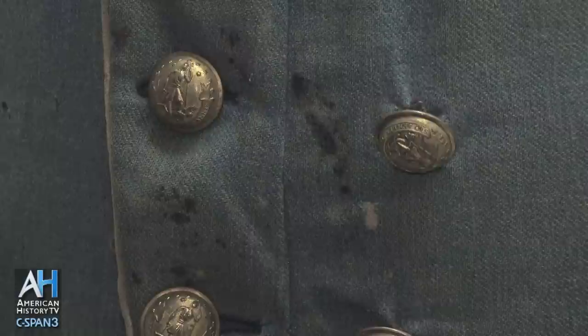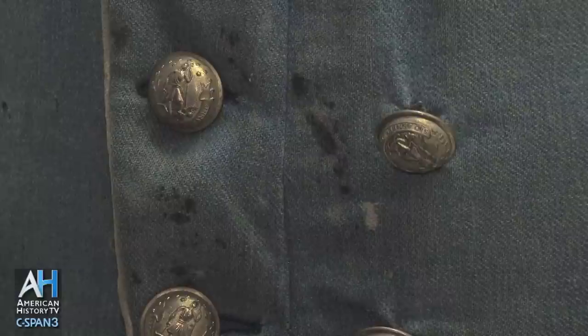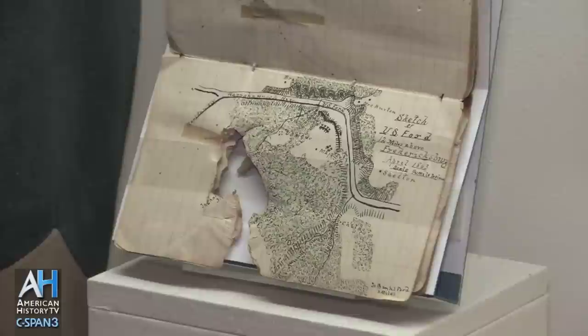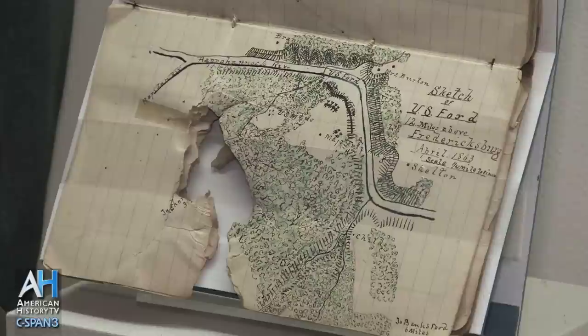Smith tried to staunch the blood that Jackson was bleeding, and this is the handkerchief that James Power Smith used for that. There are also blood stains on his jacket. Because the firing was going on, he threw himself on top of Jackson so he wouldn't be hit again. The book next to it is the field notebook of the cartographer, James Keith Boswell, who was with Jackson at the time.